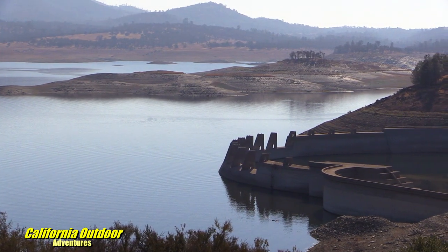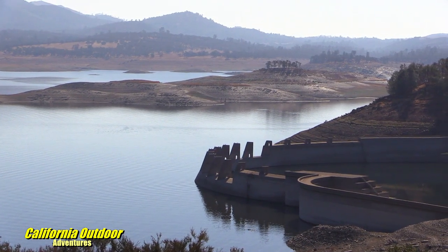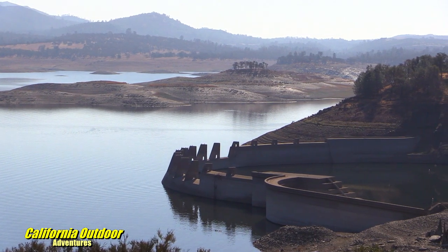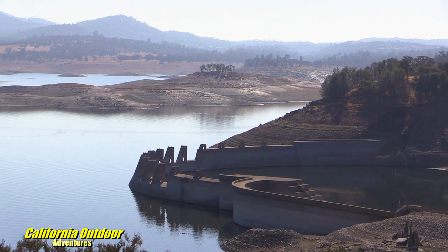Floods and flooding in Stockton, California was a fear in 1907. The city of Stockton decided to build, in the 1920s, the first dam on the Calaveras River. It is still the only dam on the Calaveras River, and that is Hogan Dam in Valley Springs.